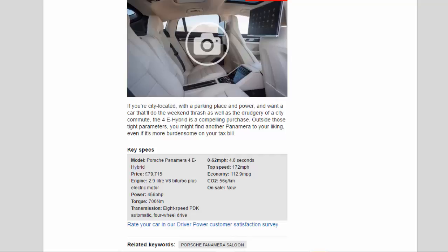Key specs — Model: Porsche Panamera 4e Hybrid. Price: £79,715. Engine: 2.9-litre V6 biturbo plus electric motor. Power: 456 bhp. Torque: 700 Nm. Transmission: 8-speed PDK automatic, four-wheel drive. 0–62 mph: 4.6 seconds. Top speed: 172 mph. Economy: 112.9 mpg. CO2: 56 g/km. On sale now.